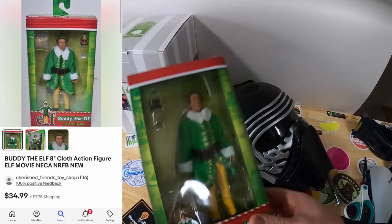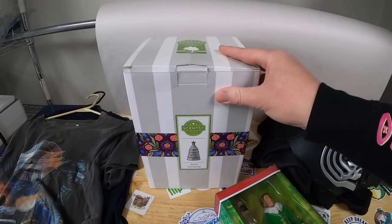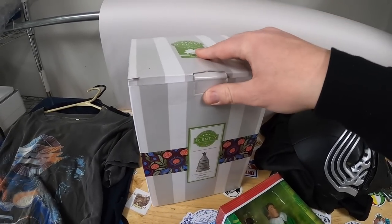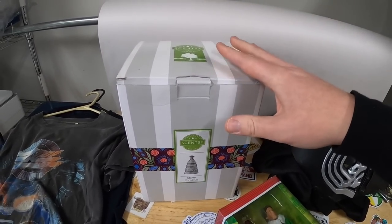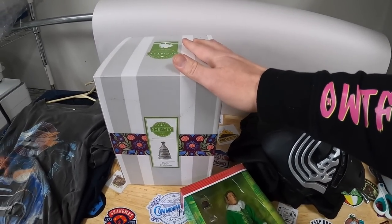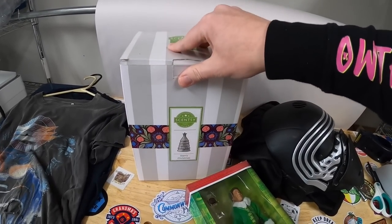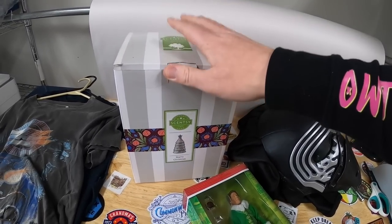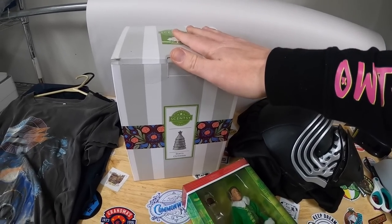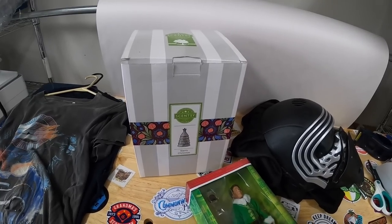I've sold a whole bunch of Scentsy warmers over the years and I've done really well with some of them. This one is Starry Christmas — I opened it up, it had all the styrofoam and I saw some of the pieces still in the plastic, so hopefully it's all complete. If it is, it's going anywhere between twenty-five and forty dollars plus shipping. It's not the right time of year to sell this, obviously being March — I might have to sit on it for a few months as we get closer to Christmas. But anytime you see Scentsy warmers new in the box, if you can get them for five bucks or less, pretty much always pick them up. Some of the retired or older models, some Disney ones, go for really big money — like a hundred to two hundred dollars. So always keep an eye out for Scentsy stuff.